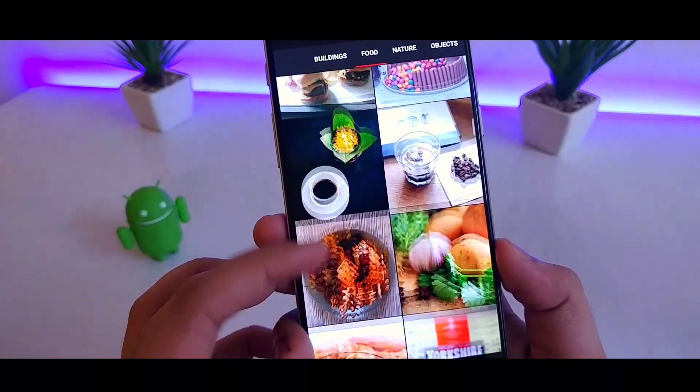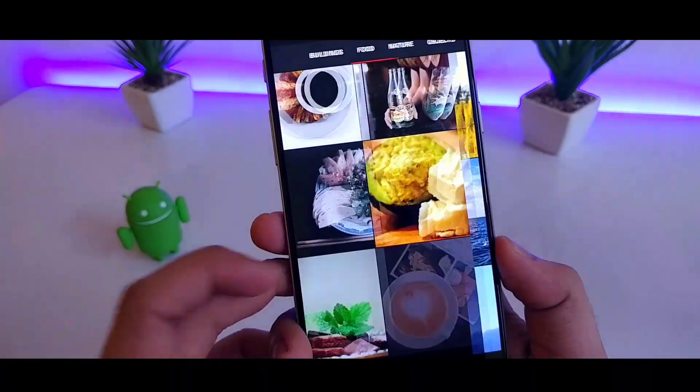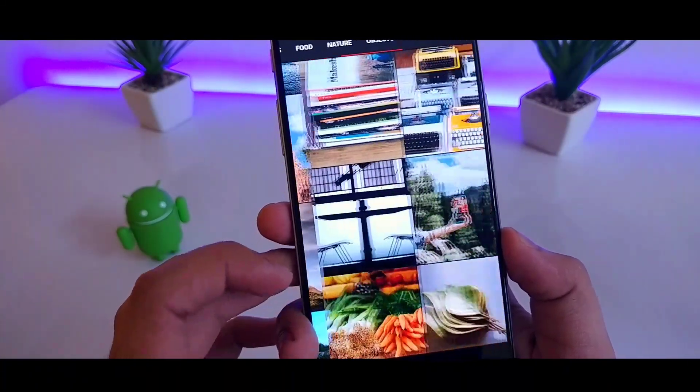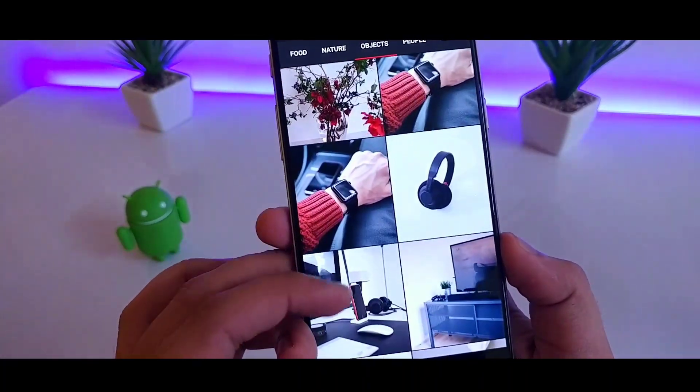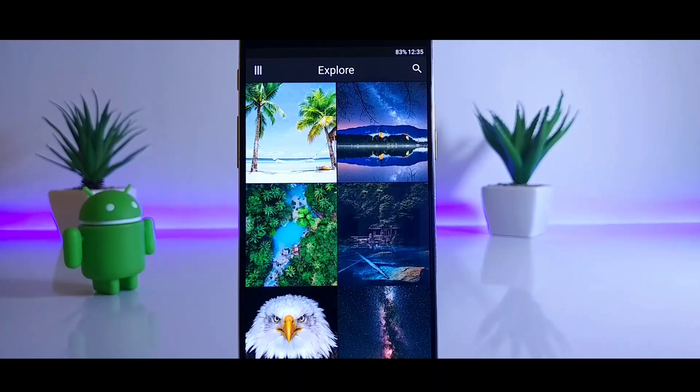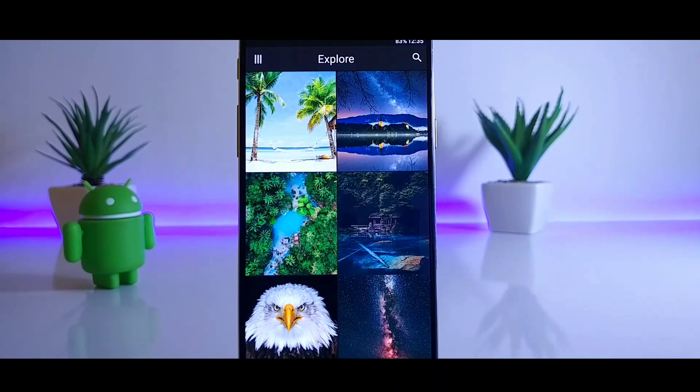The only downside of this app is it requires the pro version to download any wallpapers, but the developer was kind enough to send me 3 promo codes which you can use to get the pro version for free. Those codes will be listed down in the description on a first come first serve basis, so go grab one for yourself.